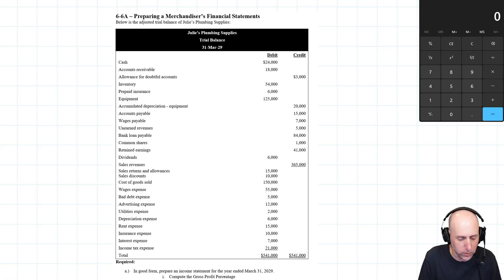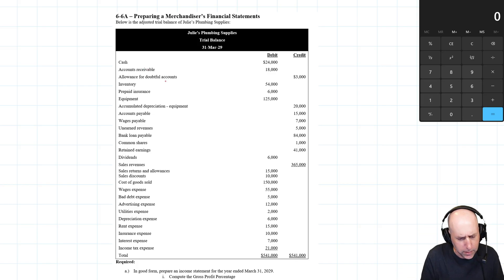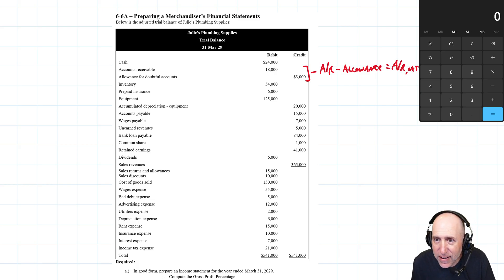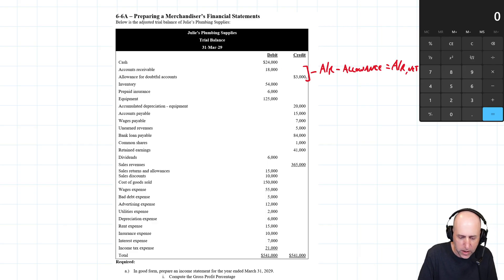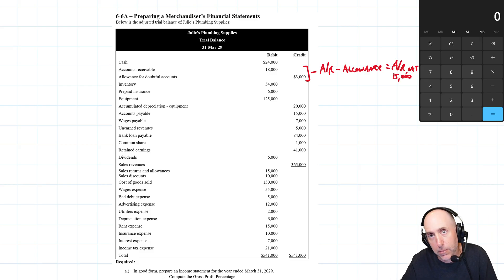We'll do the gross profit percentage early on. First, let's see what we're up against. Cash is straightforward. Accounts receivable has an allowance for doubtful accounts — recall from chapter five that accounts receivable minus the allowance equals net AR. Here, accounts receivable is $18,000, the allowance is $3,000, so net AR is $15,000. That's what we present to shareholders — it represents what we actually expect to collect.